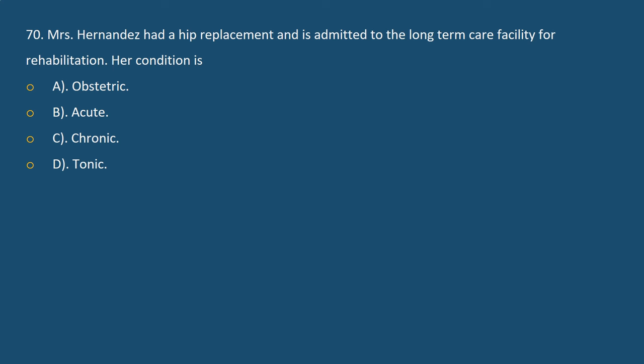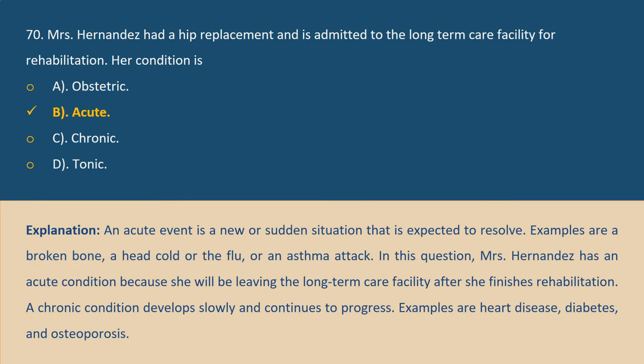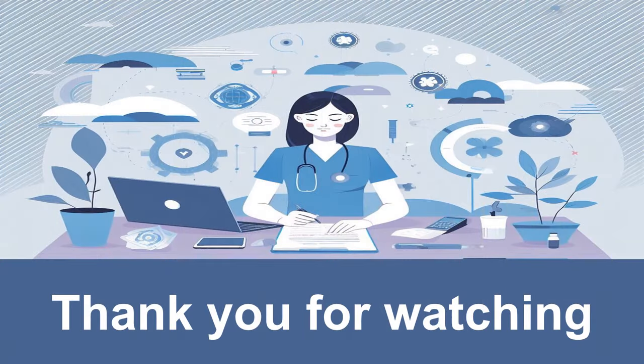Question 70. Mrs. Hannadette had a hip replacement and is admitted to the long-term care facility for rehabilitation. Her condition is: A. Obstetric. B. Acute. C. Chronic. D. Tonic. Answer B. Explanation: An acute event is a new or sudden situation that is expected to resolve. Examples are a broken bone, a head cold, the flu, or an asthma attack. Mrs. Hannadette has an acute condition because she will be leaving the long-term care facility after completing rehabilitation. A chronic condition develops slowly and continues to progress — examples include heart disease, diabetes, and osteoporosis.